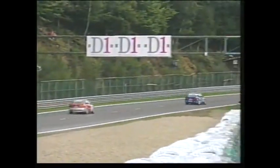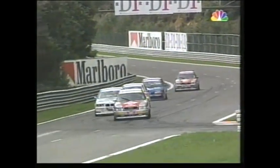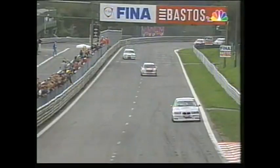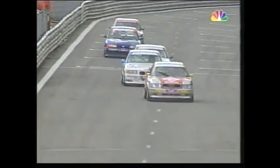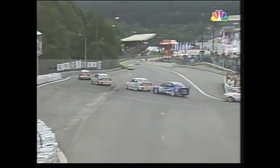Back at Spa — Michael Bartels in your picture there. We go to the bus stop chicane to catch the lead pack. An incident there — a mistake, I should say, from Frank Bieler. Bieler just dipping in too close and scattering those tyres. Frank Bieler really trying hard, this big train of cars battling over fourth, fifth, sixth, seventh positions. Michael Bartels very much in that scrap now.